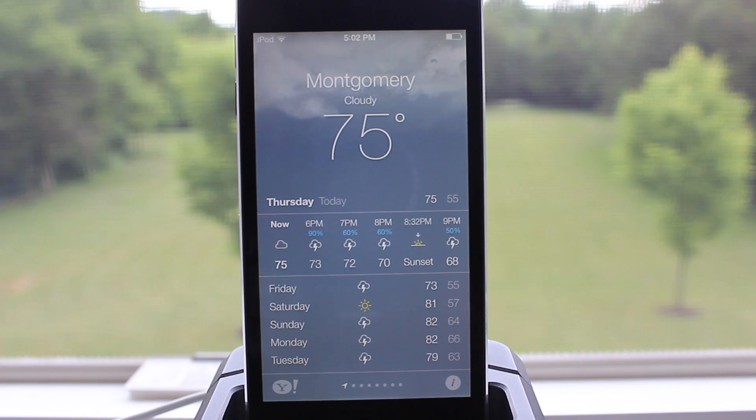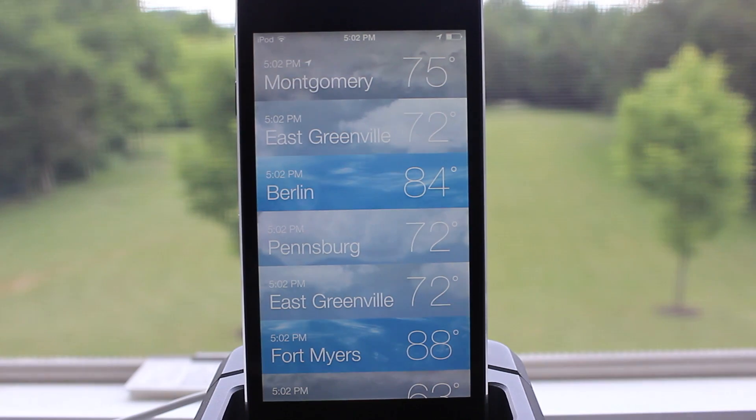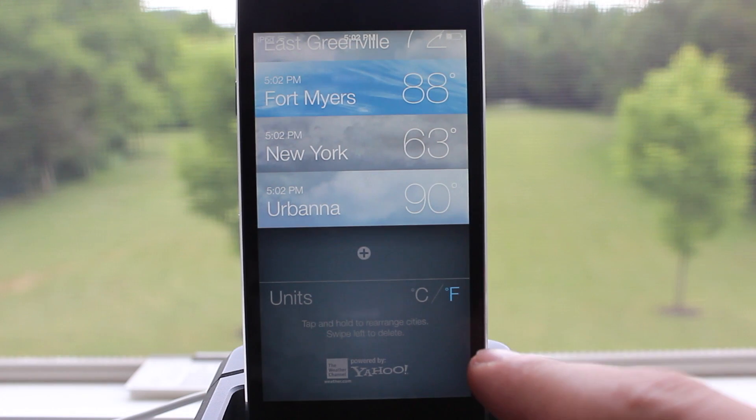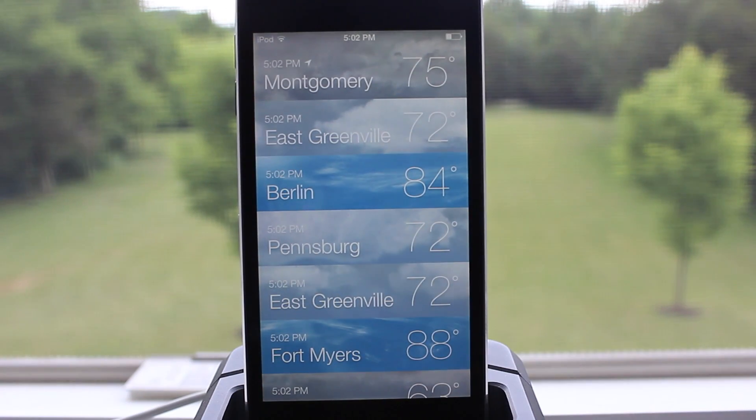iOS 7 Weather offers a feature that lets you see all weather conditions by just pinching together. It will display the time, location, and temperature. You can also switch between Celsius and Fahrenheit, and the background images will reflect current conditions — whether it's raining, snowing, or sunny.